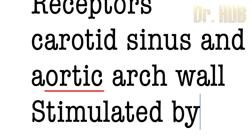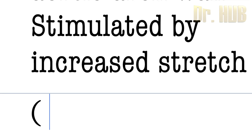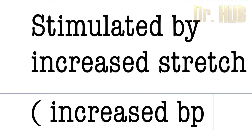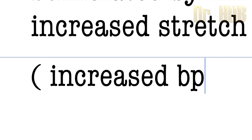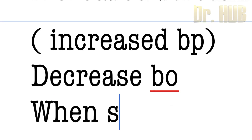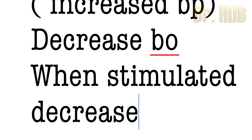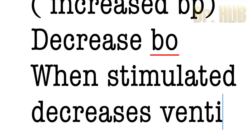It is stimulated by an increased stretch, that is, there is an increased BP. Now, the main response is to decrease BP when it is stimulated, and also decreases the ventilation.